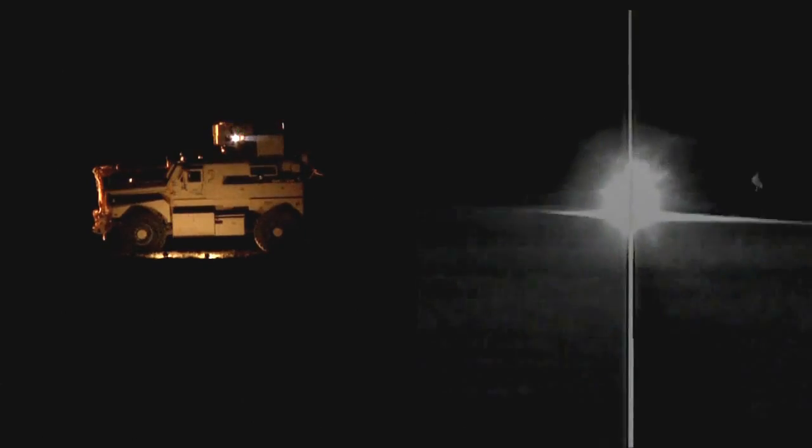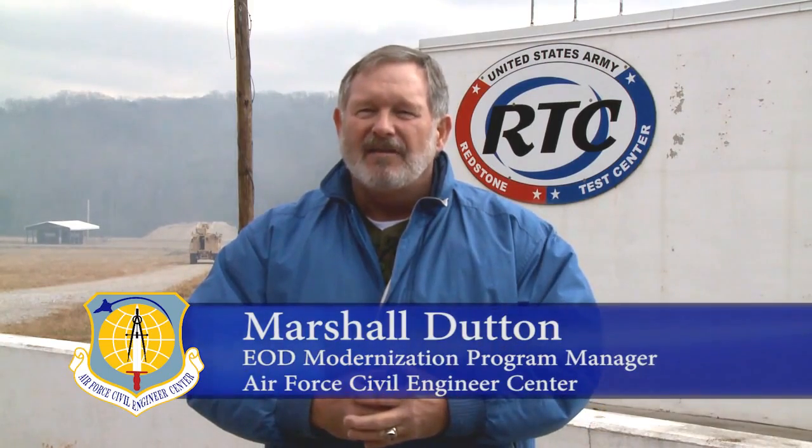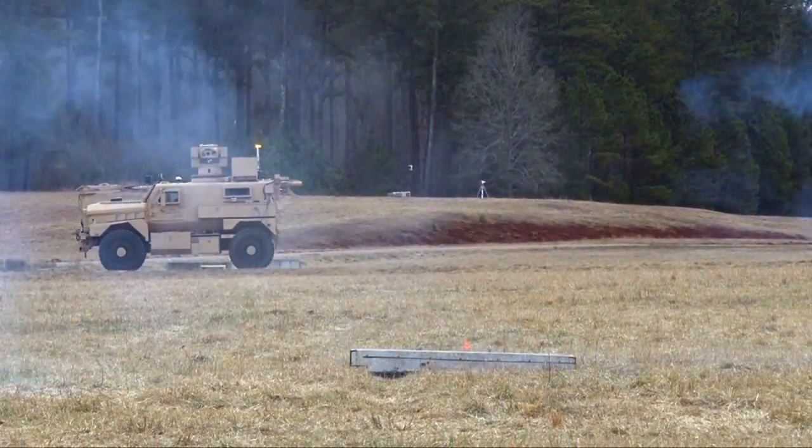The ultimate goal is to get the airfield open and back to the flyers so we can go fly and fight. If testing goes as planned, 14 RADBO systems will be fielded by late 2016 or early 2017.